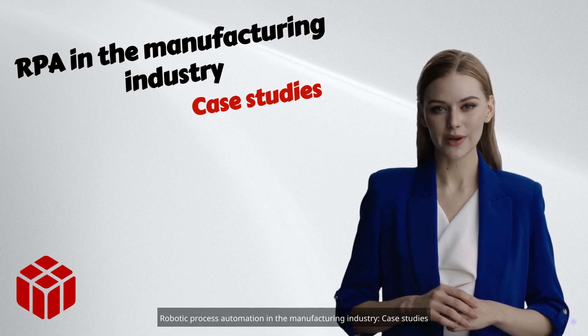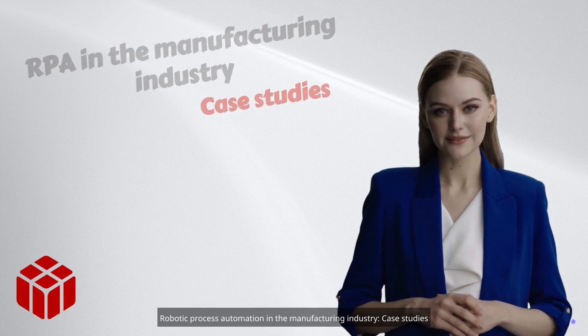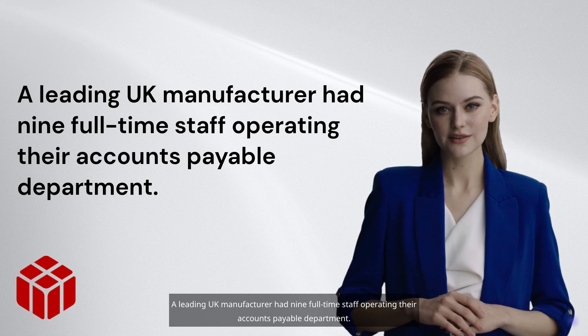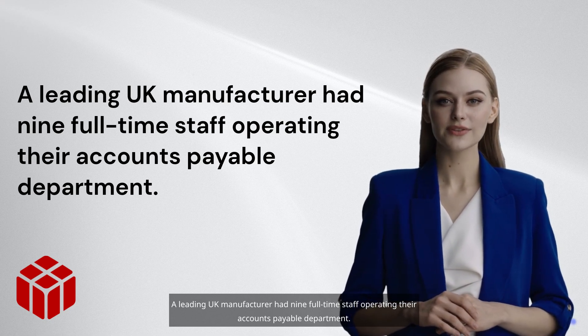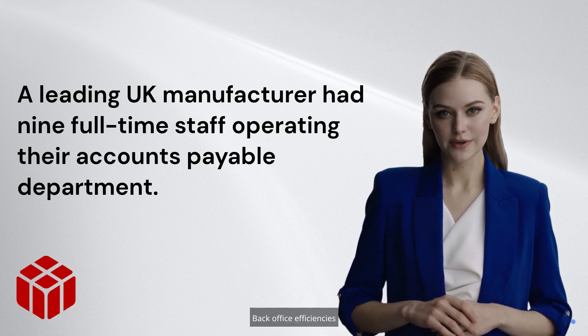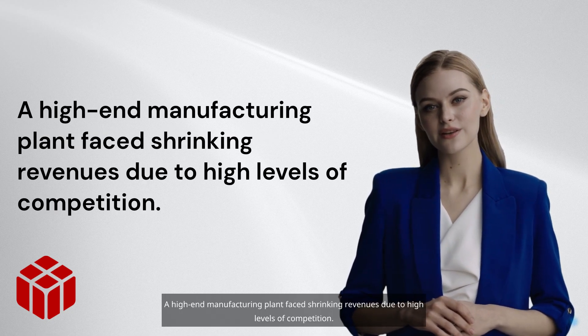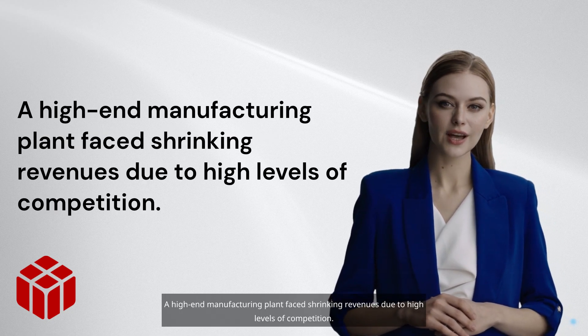Robotic process automation in the manufacturing industry: case studies. RPA for manufacturing accounts payable — a leading UK manufacturer had nine full-time staff operating their accounts payable department. Back office efficiencies: a high-end manufacturing plant faced shrinking revenues due to high levels of competition.